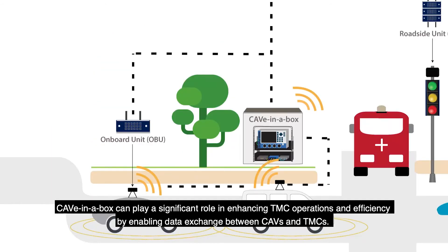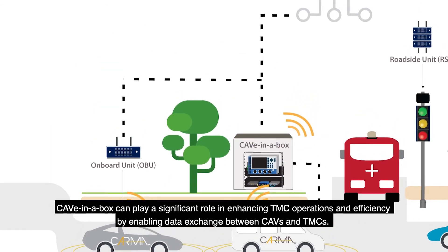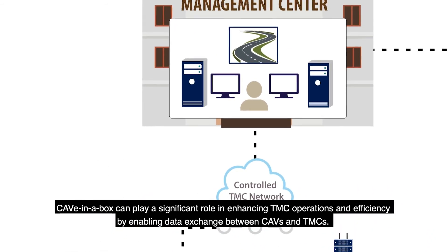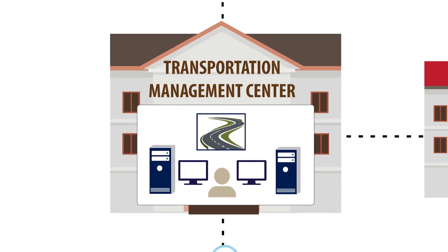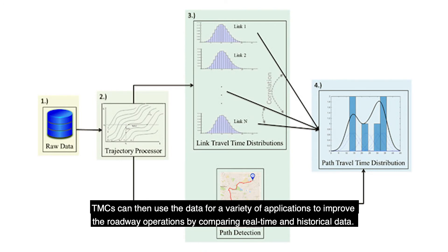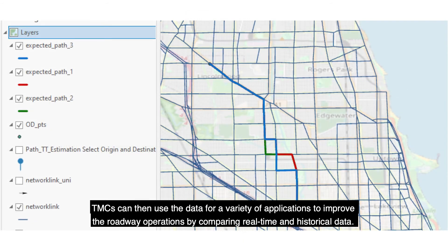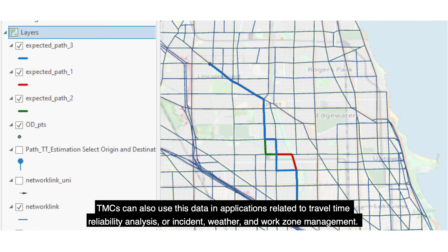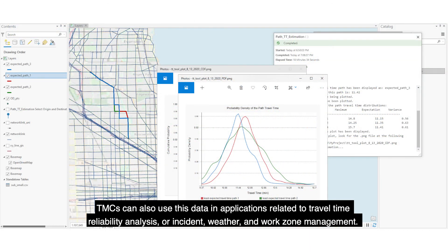Cave-in-a-Box can play a significant role in enhancing TMC operations and efficiency by enabling data exchange between CAVs and TMCs. TMCs can then use the data for a variety of applications to improve roadway operations by comparing real-time and historical data. TMCs can also use this data in applications related to travel time reliability analysis or incident, weather, and work zone management.